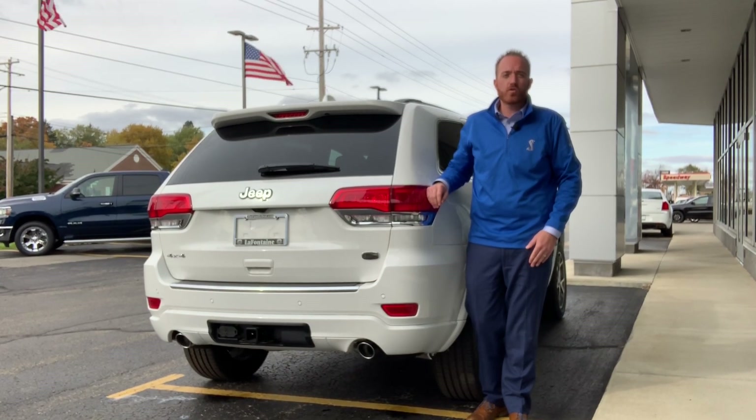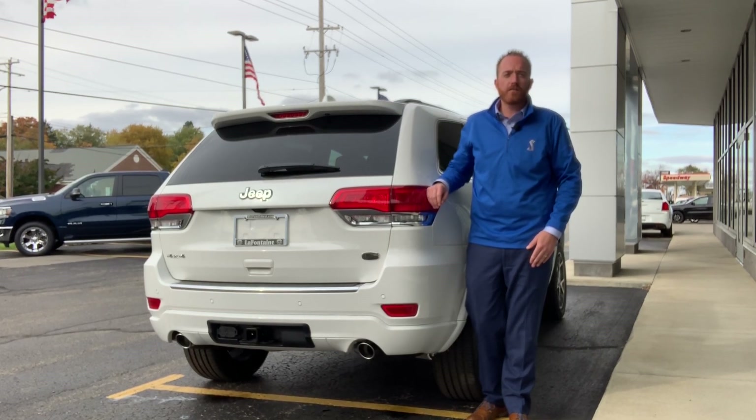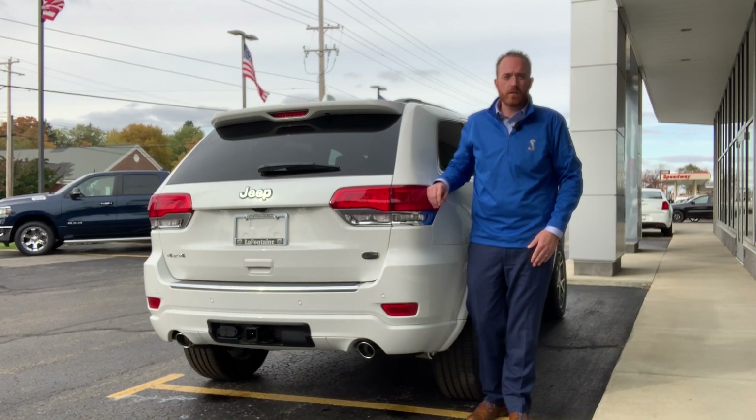For more information on the 2020 Jeep Grand Cherokee, visit FamilyDeal.com or stop into any of our four conveniently located Chrysler Dodge Jeep Ram dealerships in Lansing, Fenton, Saline, and Clinton.